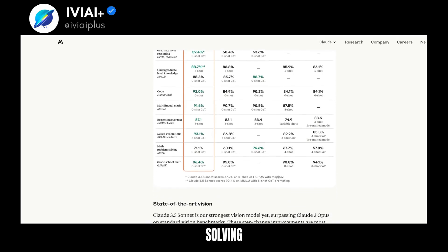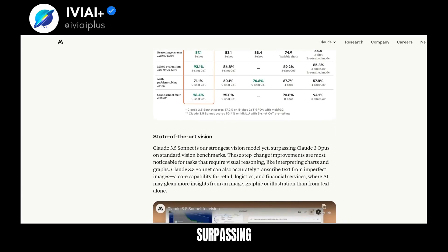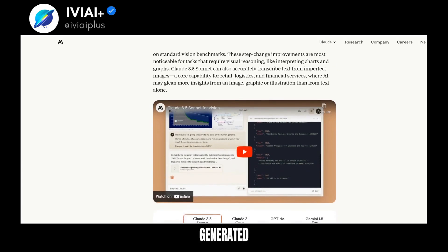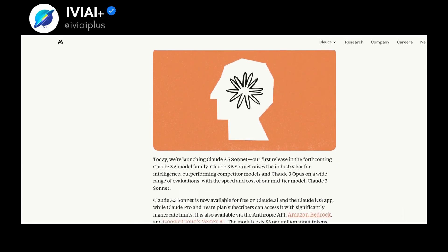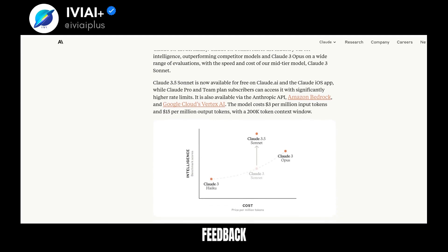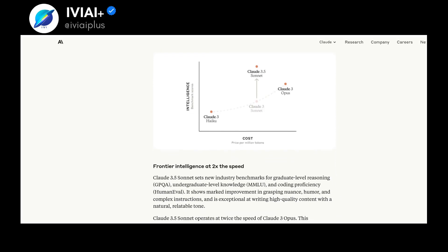The model is a coding whiz, solving more problems with less effort. Its vision capabilities are top-notch, surpassing previous models in visual reasoning tasks. Introducing Artifacts, a new feature that allows users to interact with AI-generated content in real time. Claude 3.5 Sonnet is committed to safety and privacy, with rigorous testing and external evaluations. The team is working on more models and features for businesses and values user feedback.